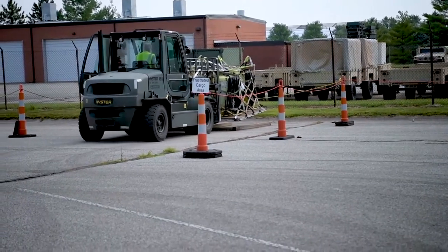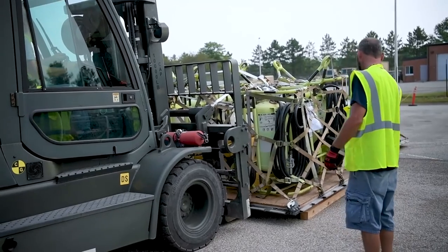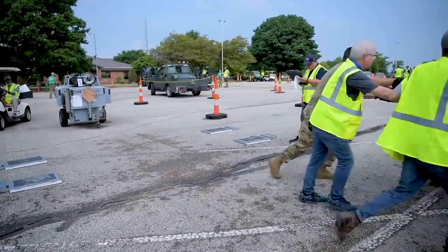Pallet building happens down at the units. It starts with the pallets and the rolling stock — all of that has to be prepped at the units. They have to weigh everything and inventory everything. Once all that's done and they have accurate weights and measures, their shippers' decks are filled out.